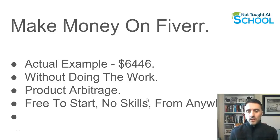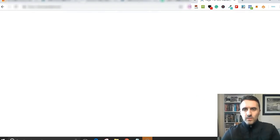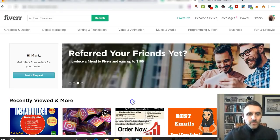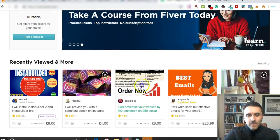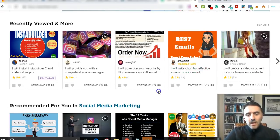It's Mark from Not Taught At School. Let's go over to Fiverr.com. This is one of the websites you're going to be using to make money with this method. If you don't know what Fiverr is, it's basically a big freelancing website where people come on and list what are known as gigs - people selling products and services. The prices here show starting at four dollars because I'm in the UK, but it's normally starting at five dollars, hence the name Fiverr.com.